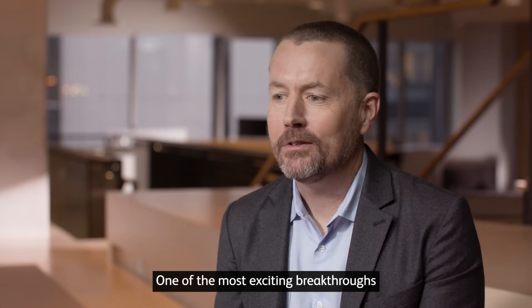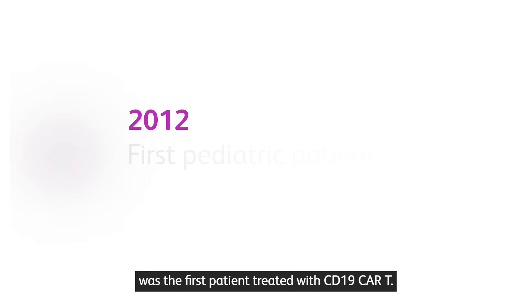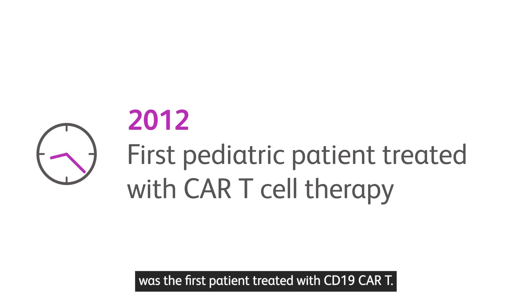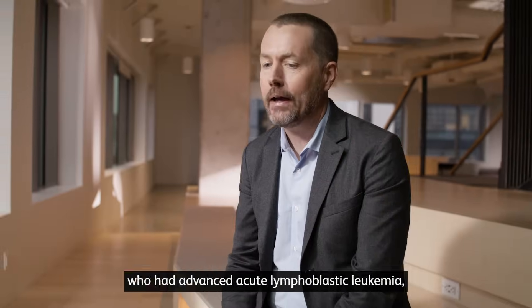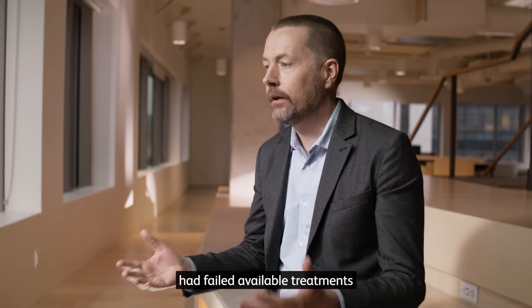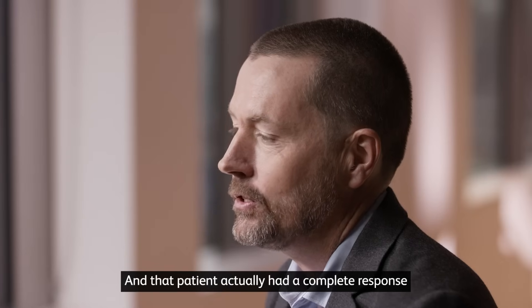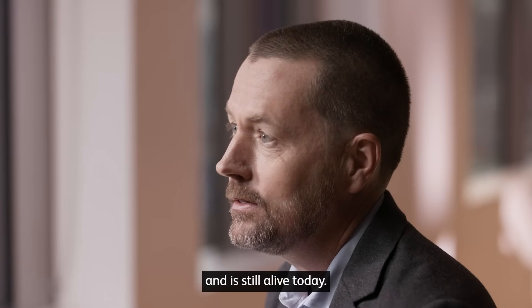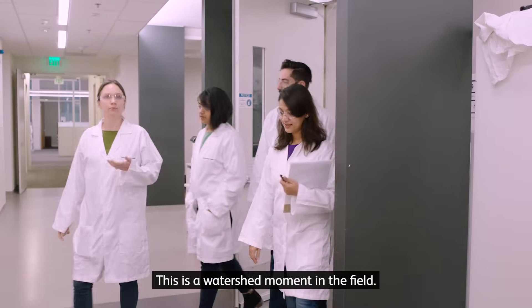One of the most exciting breakthroughs in the last 20 years in cancer immunotherapy was the first patient treated with CD19 CAR T. This was a six-year-old girl who had advanced acute lymphoblastic leukemia, had failed available treatments, and enrolled in a phase one clinical trial. That patient actually had a complete response and is still alive today.